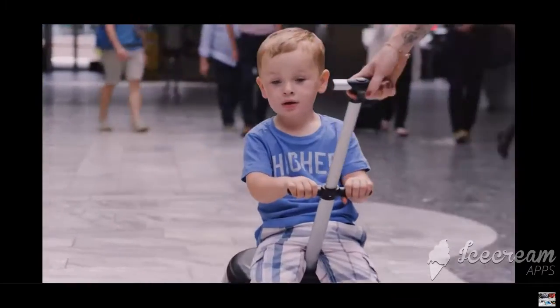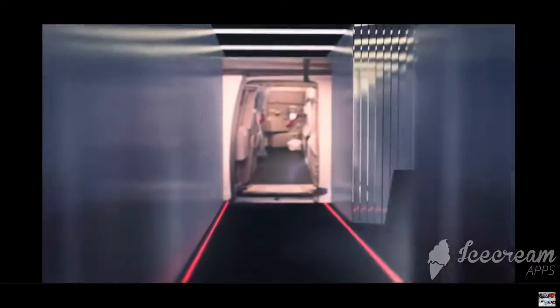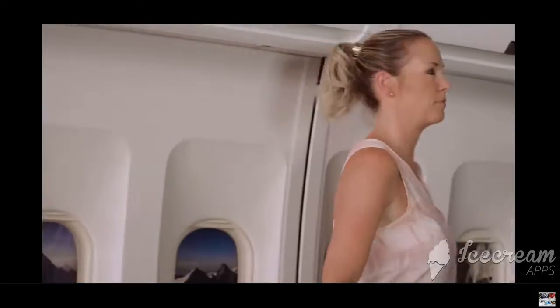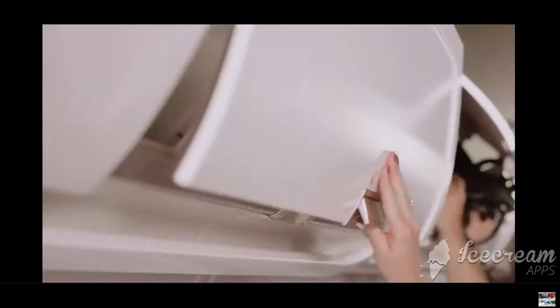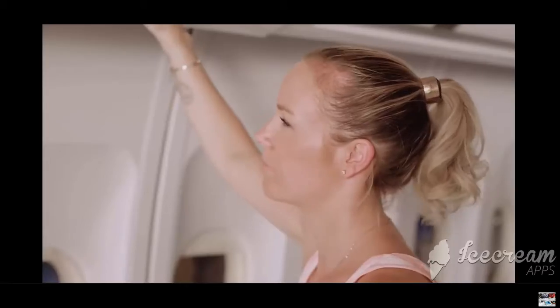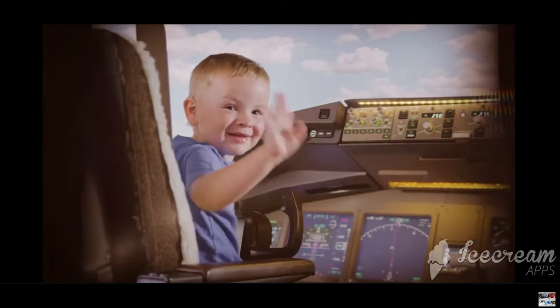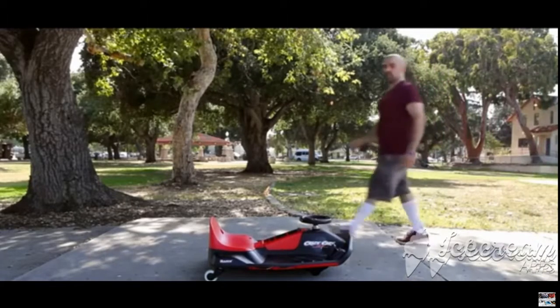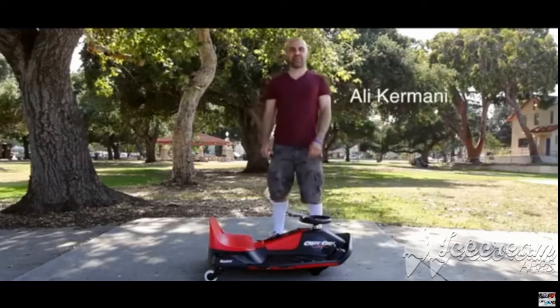Your luggage is also neatly stored — all is well and relaxed. If the kids are not with you, simply use the trolley as a shopping companion or as hand luggage for travel. That covers the Micro Luggage. Now, number two: the Cruzi Cart.